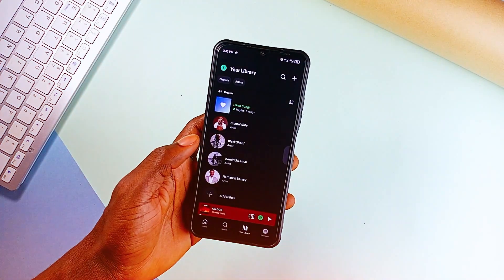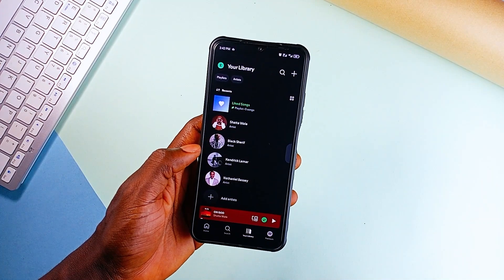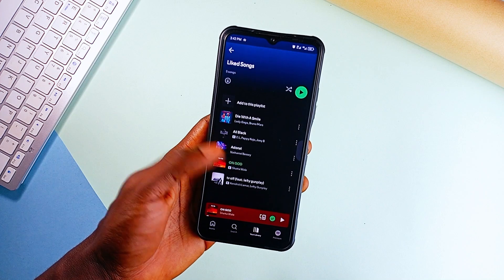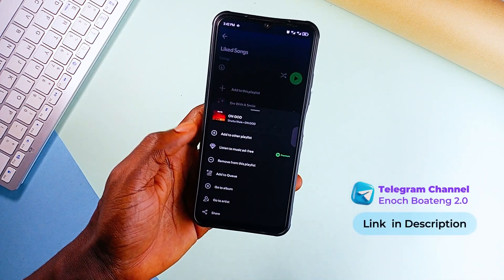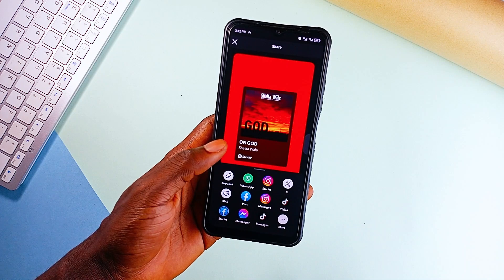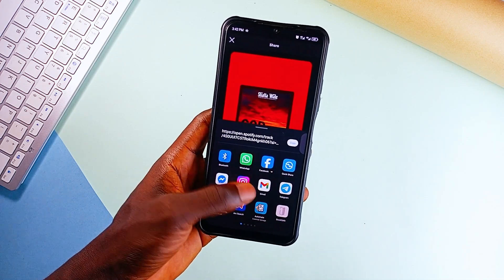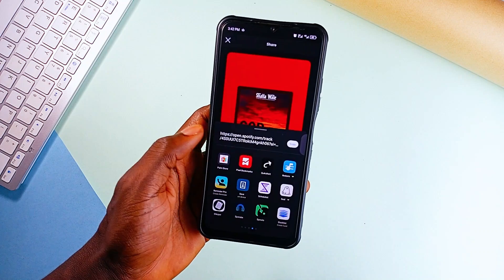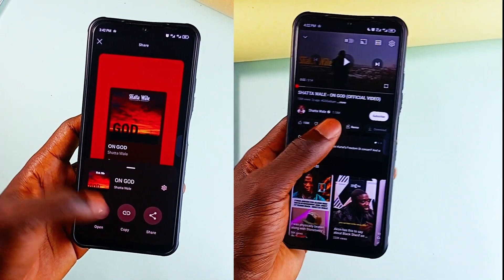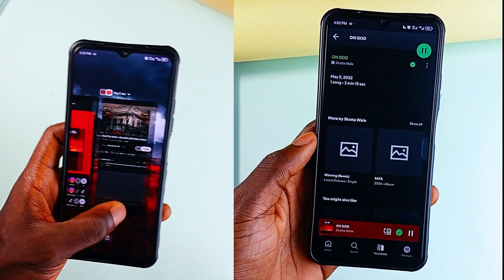You ever get a music link from a friend, tap on it, and end up in the wrong app? That is exactly why RedoMe exists. It's a simple but genius application that lets you open music links from different streaming services in your preferred application. Let's say your friend sends a Spotify link, but you are on YouTube Music — no problem, RedoMe converts it for you. And it works both ways: you can also share songs by converting them to someone else's platform.